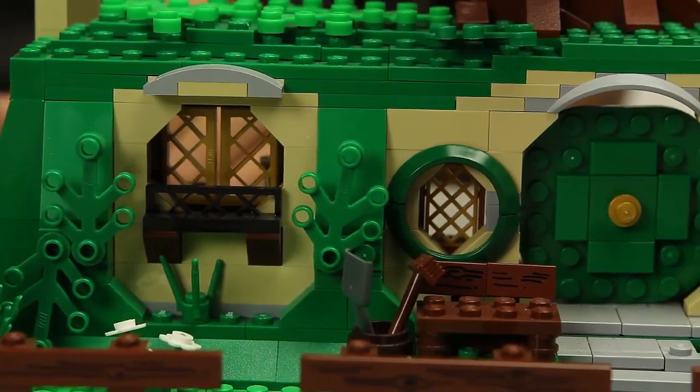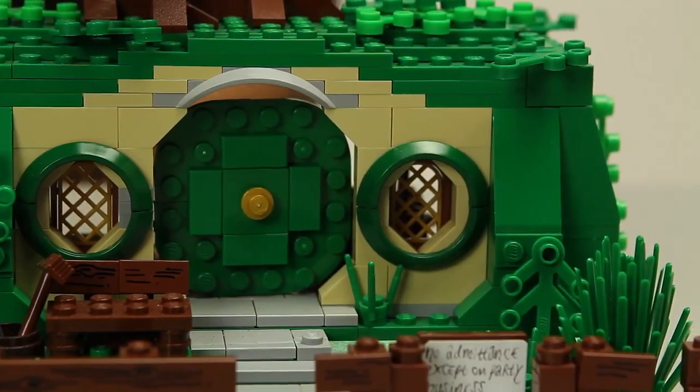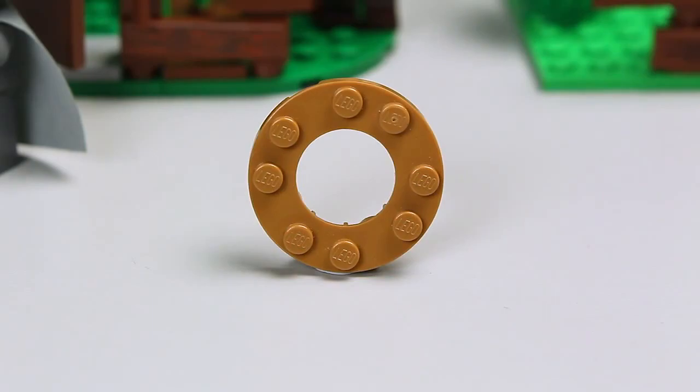One other thing we realized was that it was impossible to make proper-looking round windows. So we created a new element that allowed us to make a round window that looks really good.